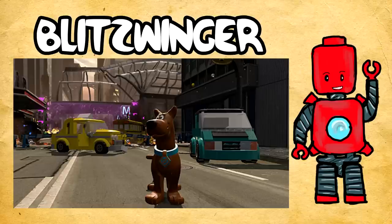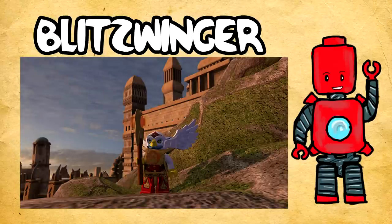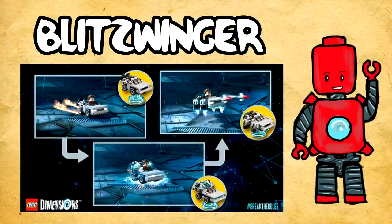The other confirmation is Ghostbusters — I mean, come on, that is absolutely phenomenal! We knew it was coming because we identified the Slimer silhouette, but now it's official. So the things that have been officially confirmed — 100% without a shadow of a doubt — are The Simpsons, Doctor Who, Ghostbusters, Portal, Jurassic World, Midway Arcade, LEGO Chima, and Scooby-Doo. Those are confirmed, which is already a pretty stellar lineup.